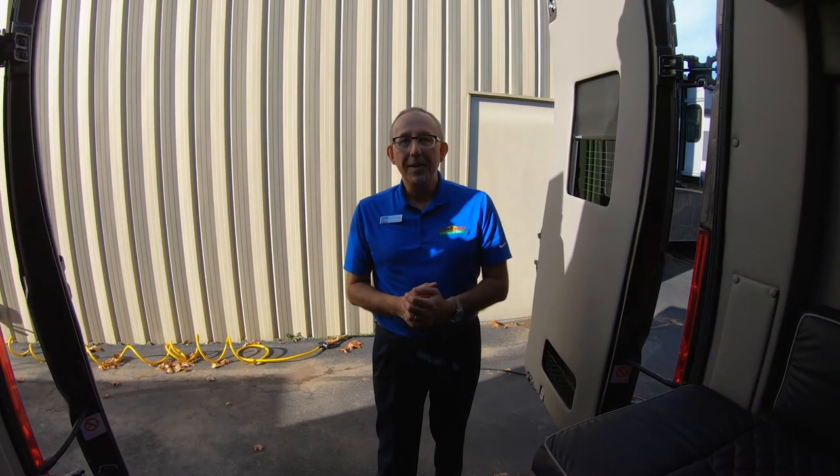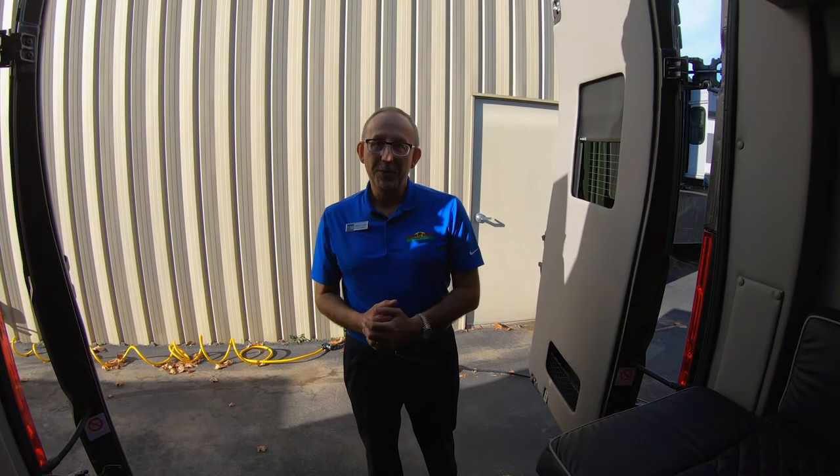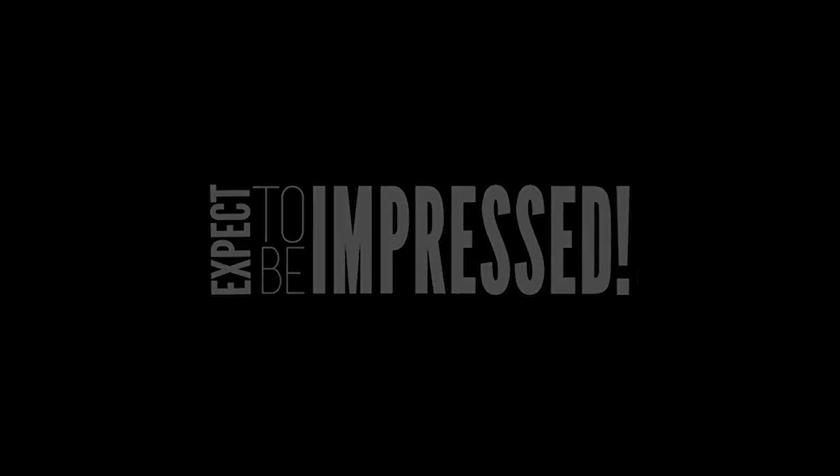So that's just a few minutes on the 2019 IROC. I want to thank you for watching this week's Walkthrough Wednesday. I'm Charles from Walnut Ridge — thank you so much for watching.